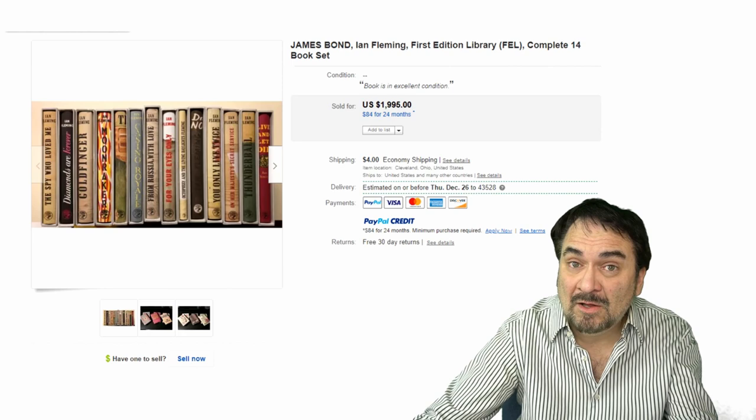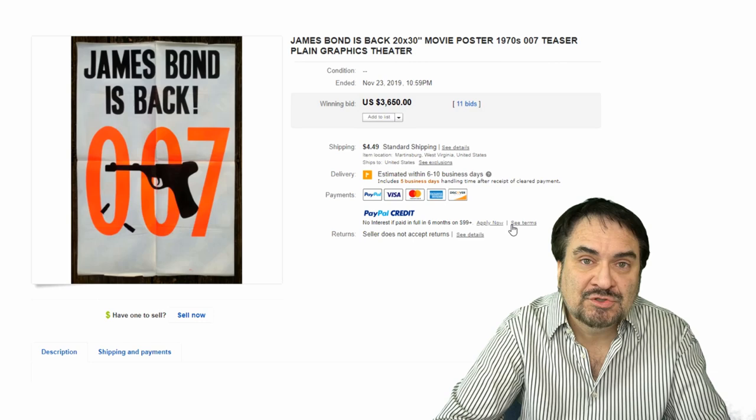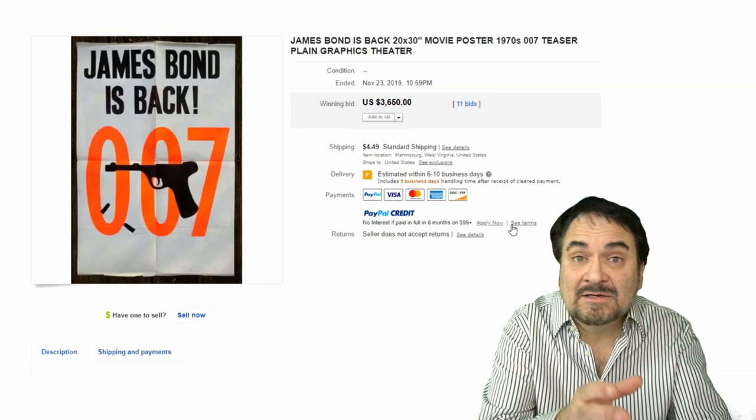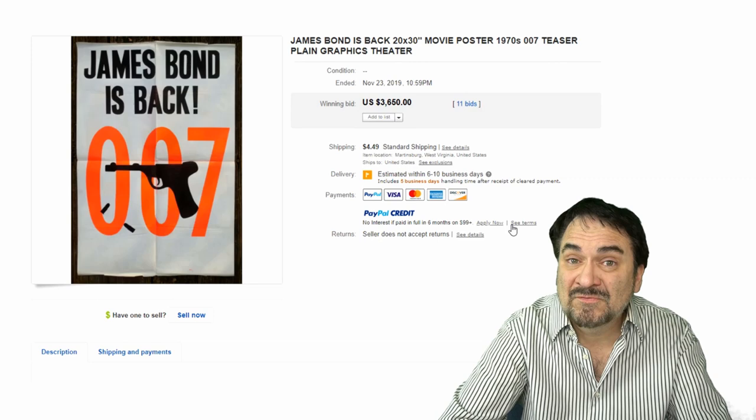Now, posters have always been a thing for me. I worked in the theater. I had a 40 by 60 double sheet for Moonraker on my wall when it first came out — awesome. This is a teaser poster from the 70s announcing that he's coming back. Now, it doesn't say the film. This is a teaser, fairly scarce — $3,650, 11 bids, real sales. Just an awesome item here.